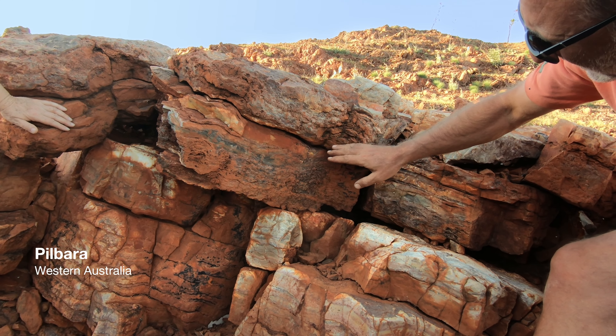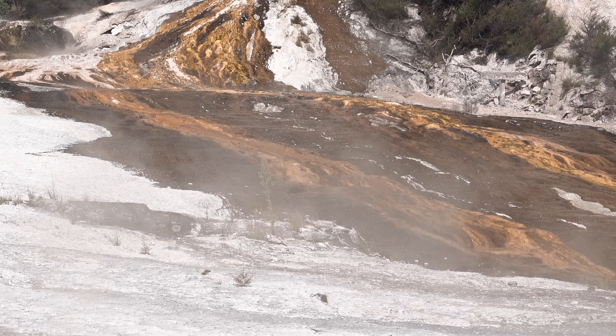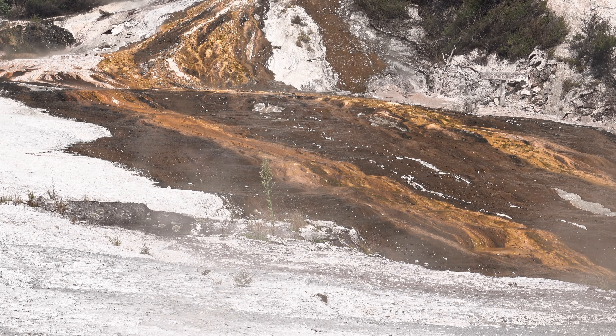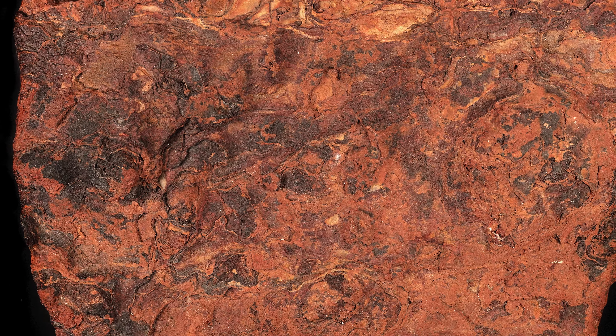Martin van Cranendonck from the University of Sydney and Kathleen Campbell from the University of Auckland supported him with their knowledge. The focus of Nicolaisen's photographs in Zerwon, First Life, is on the emergence of first life and the surfaces and structures of some of the oldest rock formations on our planet.